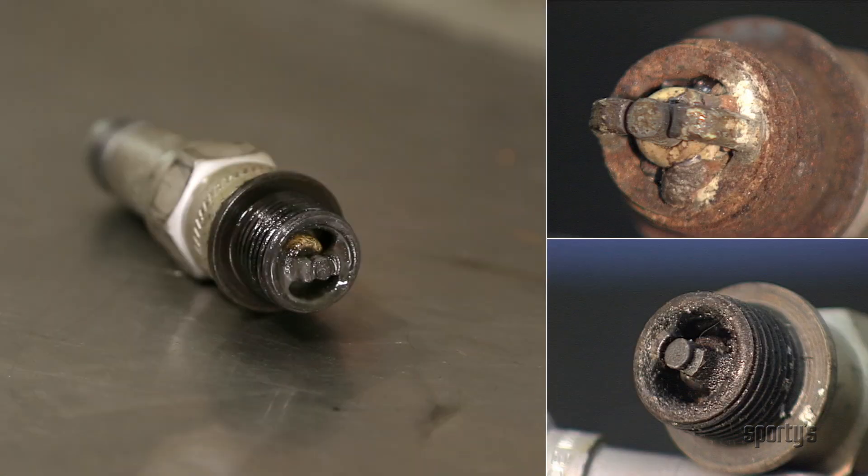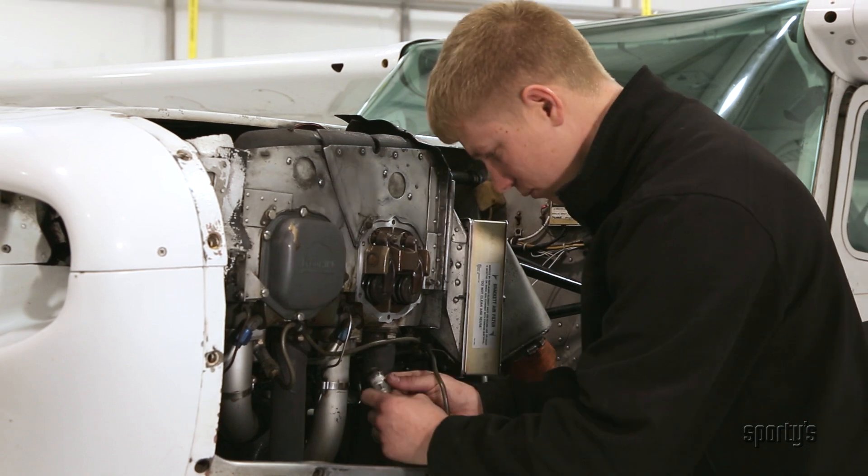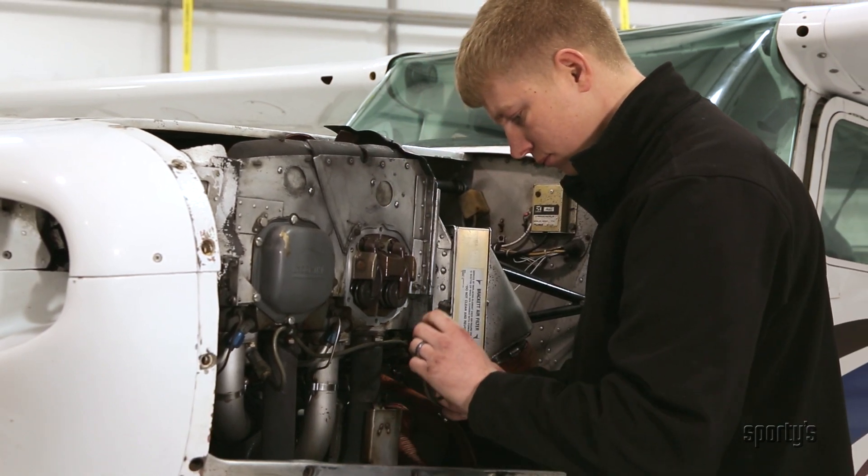Also, spark plugs that become covered with deposits from combustion can degrade an engine's performance. You'll probably see an excessive mag drop if a spark plug is fouled. Have your mechanic check if you suspect a problem with the engine spark plugs.